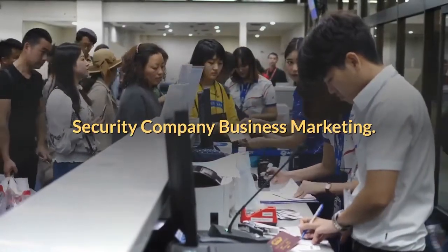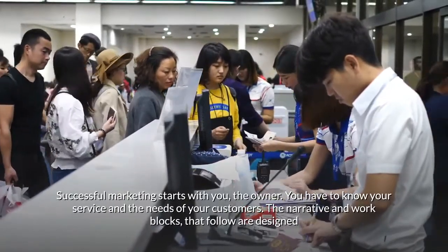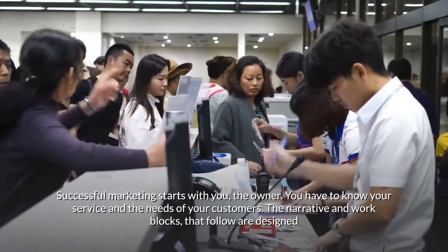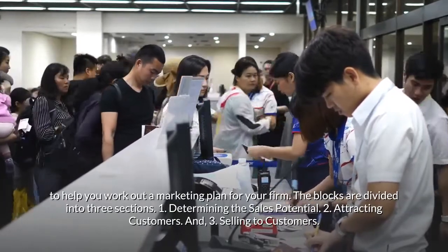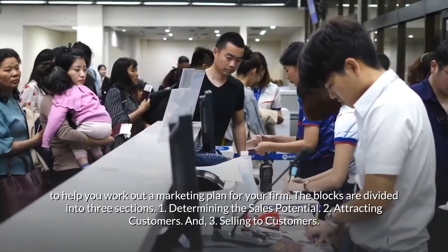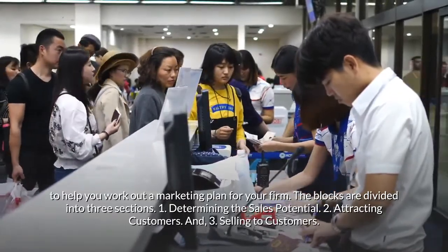Successful marketing starts with you, the owner. You have to know your service and the needs of your customers. The work that follows is designed to help you work out a marketing plan for your firm, divided into three sections: one, determining the sales potential; two, attracting customers; and three, selling to customers.